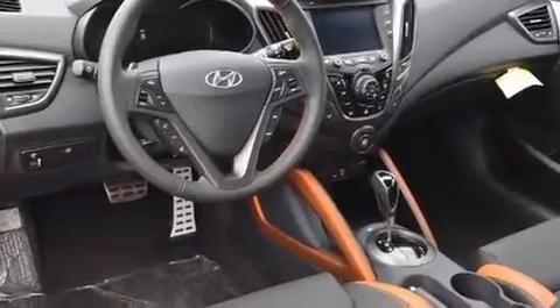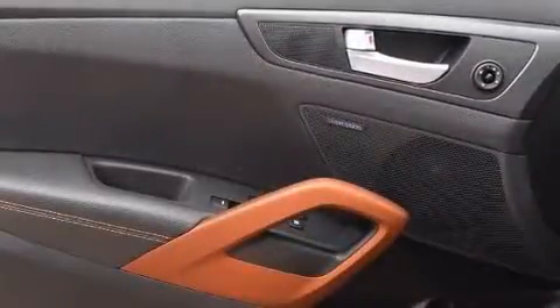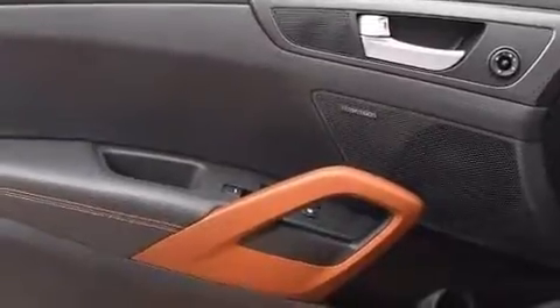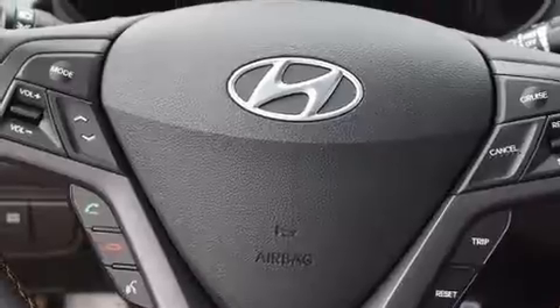Hyundai prioritized comfort and style by including a tachometer, a trip computer, front fog lights, and a split folding rear seat. Storage solutions are integrated throughout the interior, demonstrating thoughtful attention to detail.